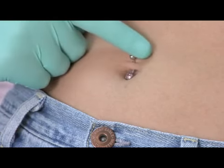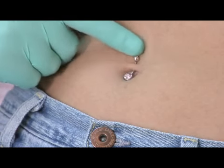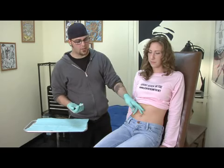The best jewelry to use for it is a curved barbell like this, or a belly jewel. This lessens the chance of irritation. It doesn't move very much from side to side or up and down, so there's less chance of an irritation. But these are just some of the problems that some people have with belly piercings.